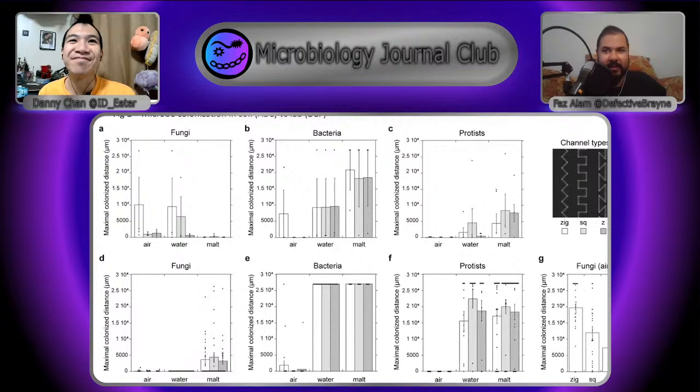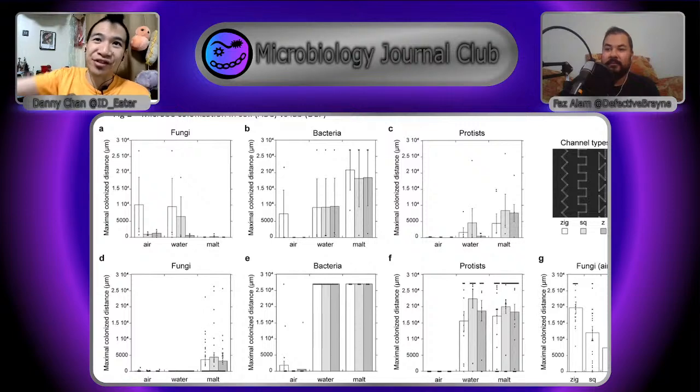What we find is that fungi tend to do a lot better in the zig formation. The Zigs let them go further — that angle isn't some sort of stop signal for them. They're basically like Priuses, they can't turn a corner very well. They seem to struggle with 90-degree or greater bends, at least in air. But once you add some liquid in, they're more likely to go down those passages.